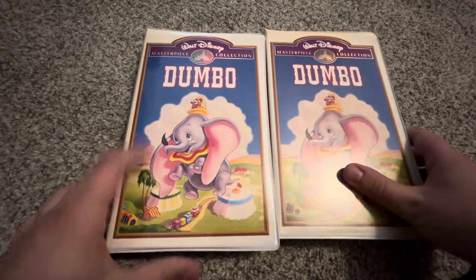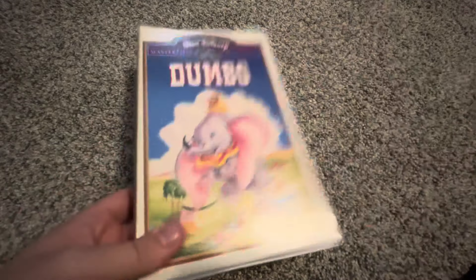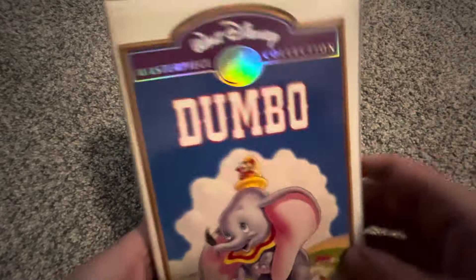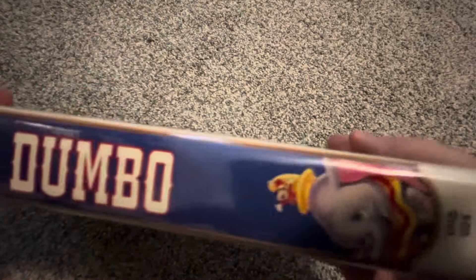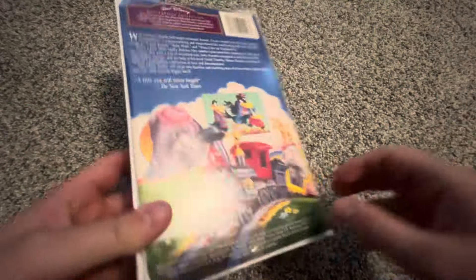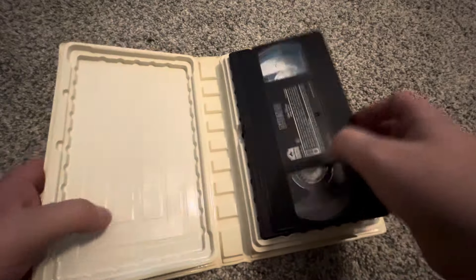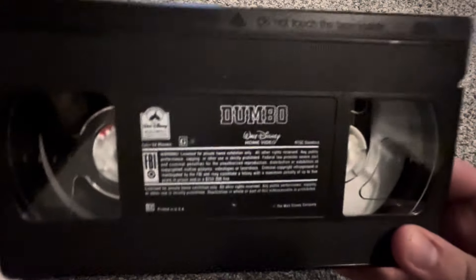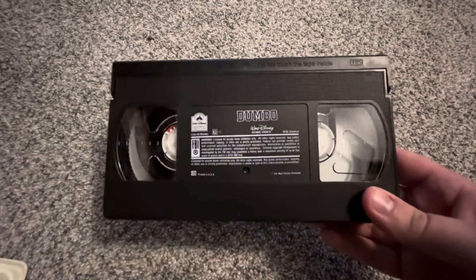Now we have the 1994 VHS Version 2 and Version 3. Starting with Version 2 — this one actually came sealed in the mail from eBay. The spine says 'Dumbo' on the back, and has the same critic reviews as the last copy. The tape has an ink label with a print date of January 10th, 1995.